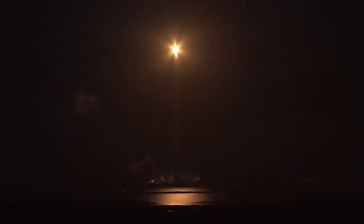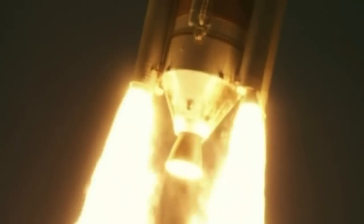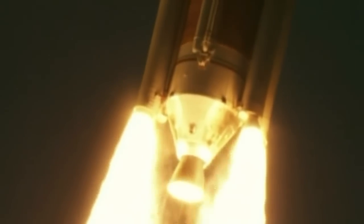The Delta RS-68A main engine and four strap-on solid rocket motors ignite to lift the vehicle away from the pad. Shortly after liftoff, Delta begins its initial pitch and yaw maneuvers to attain the proper ascent profile and minimize aerodynamic loads.